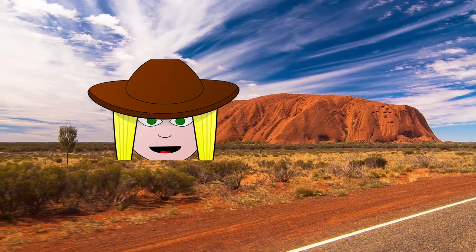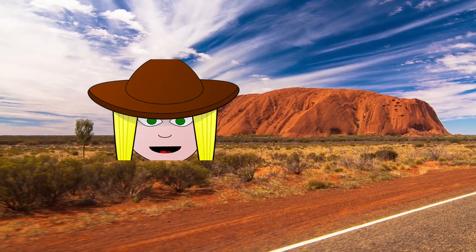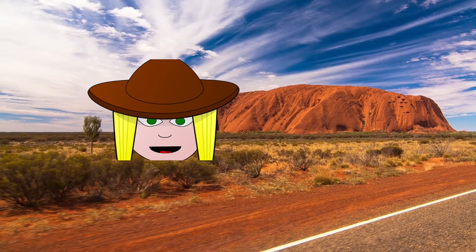G'day mate, Ranger Joan here. Welcome to the good ol' outback here in Australia. We're gonna be observing some animals to watch their behaviors.